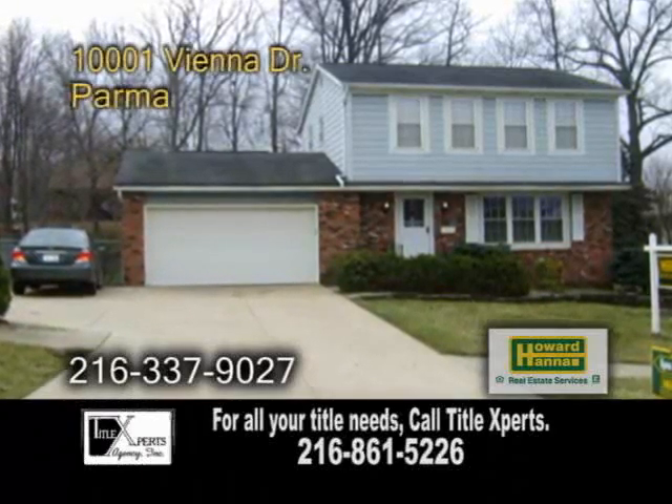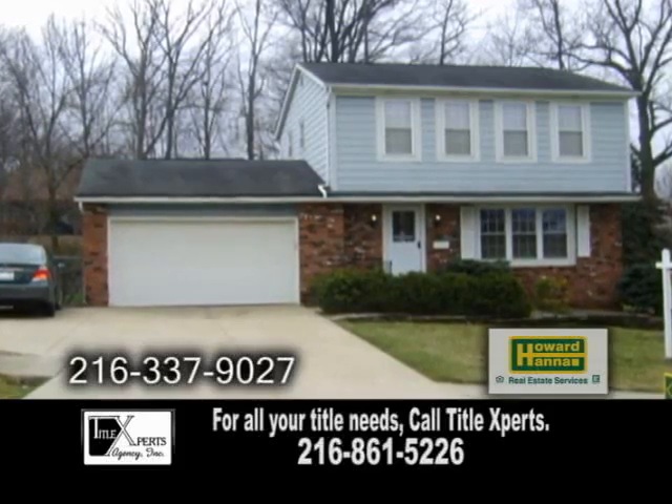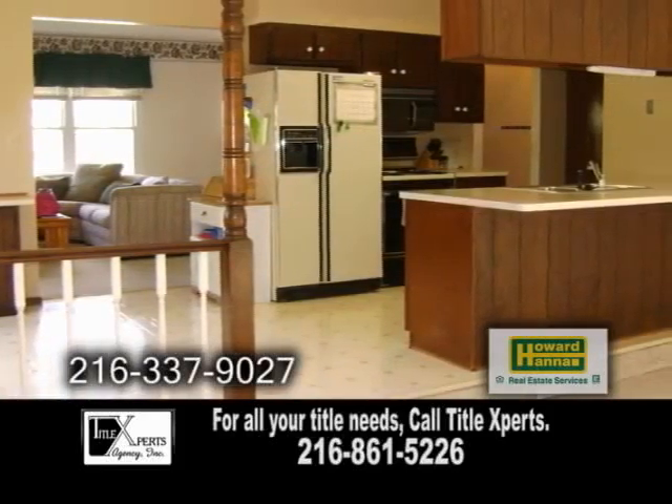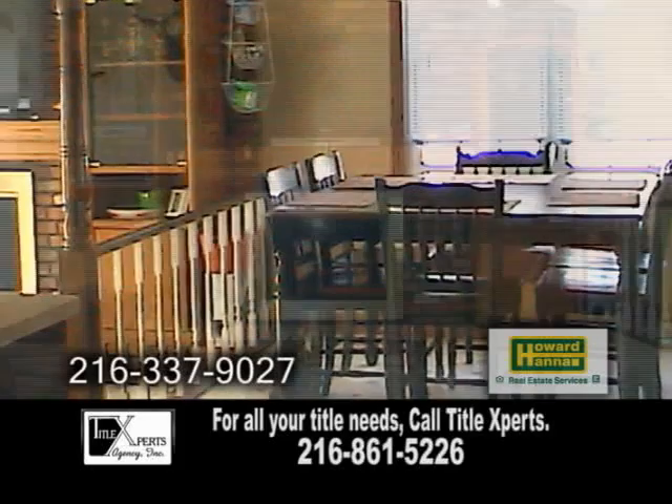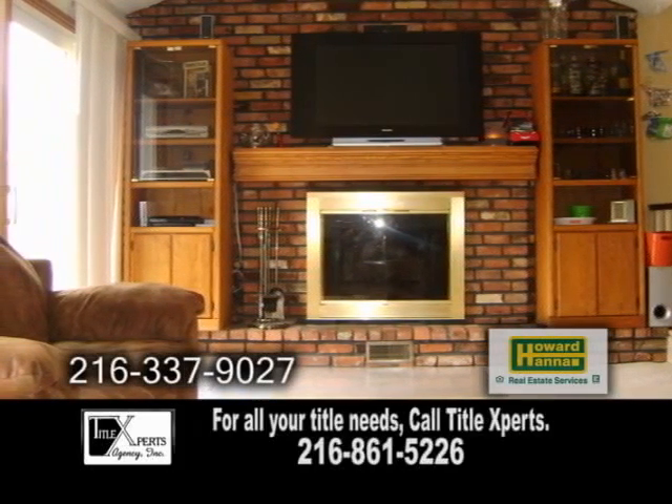A charming colonial on a cul-de-sac street in Parma, this open floor plan features three bedrooms and one and a half baths. The kitchen and dinette area overlook the great room, which has a beautiful brick fireplace with gorgeous views of the backyard.